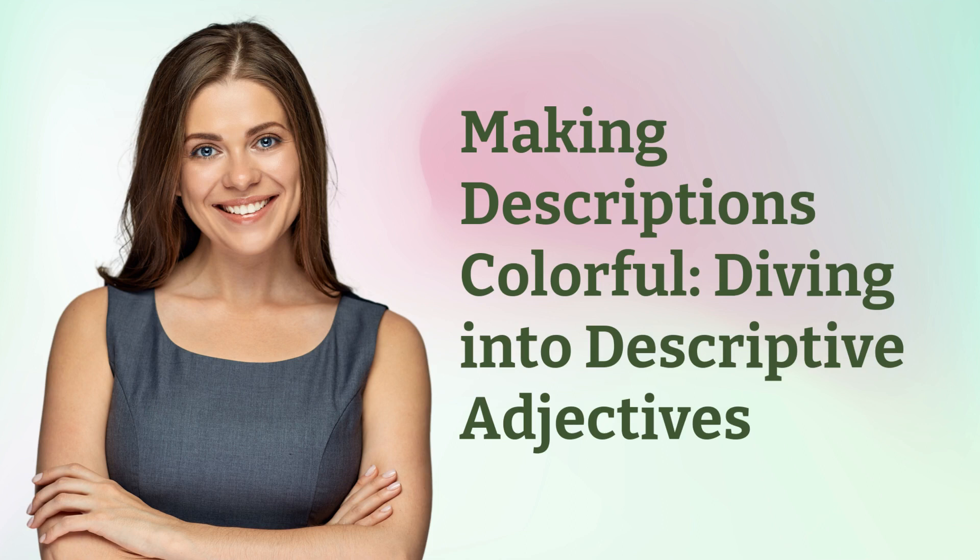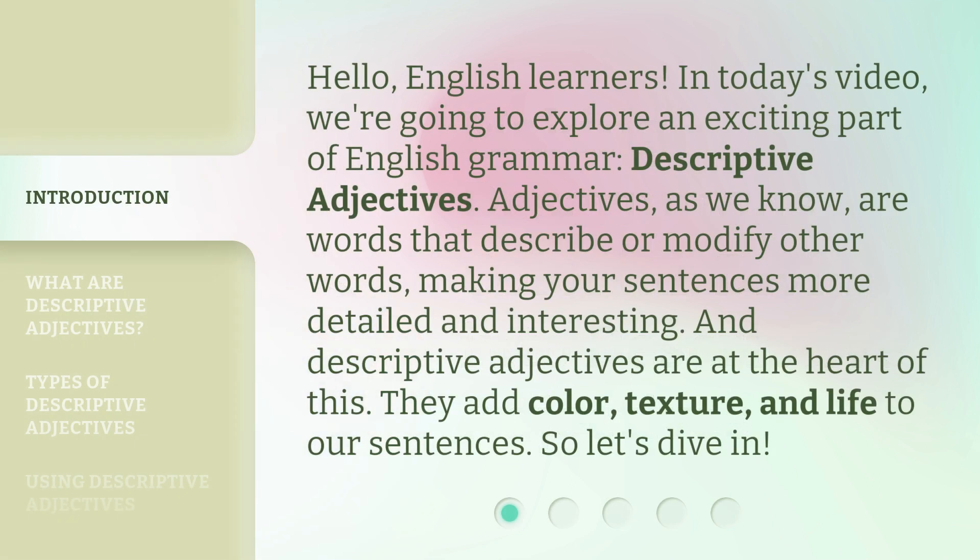Making descriptions colorful. Diving into descriptive adjectives. Hello, English learners. In today's video, we're going to explore an exciting part of English grammar: descriptive adjectives.